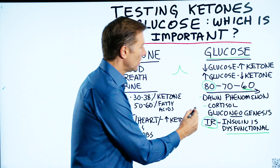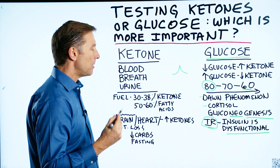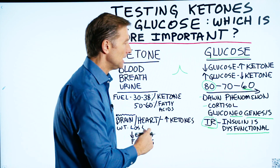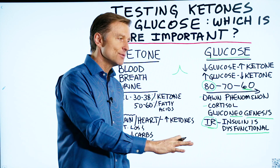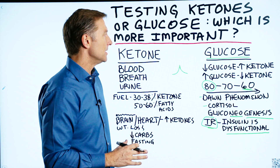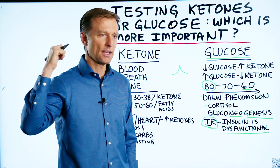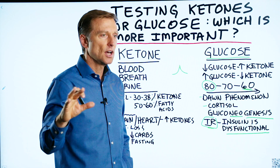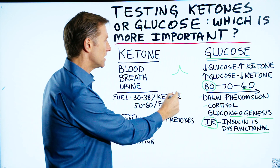There's also gluconeogenesis — that means 'new genesis,' the body's ability to make new glucose. Even if you don't eat any carbs, your body can easily make glucose out of ketones, out of fat, and out of protein. So if you have higher blood sugar in the morning, it wasn't necessarily something you ate yesterday. If you had no carbs, it's because your body is making glucose from other things. It's not a problem — it will go away over time.